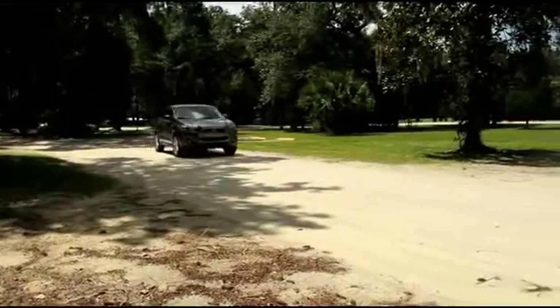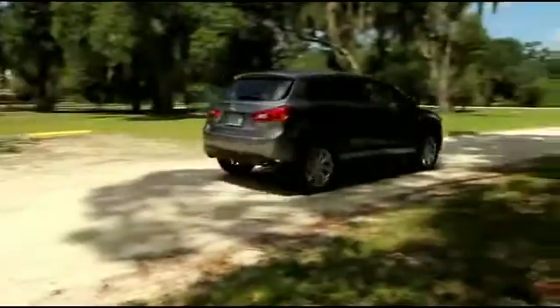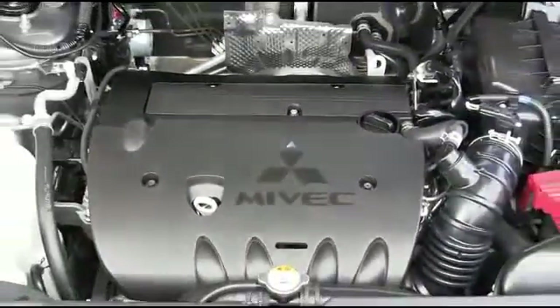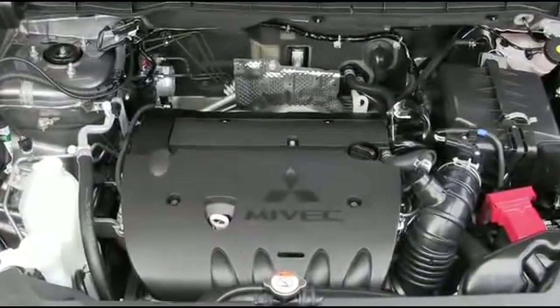Anti-lock braking system with electronic brake force distribution helps eliminate wheel lock. Active stability control employs a series of sensors that monitors tire grip on the road. The Outlander Sport is powered by a straightforward 2.0-liter MIVEC engine that gets 24 MPG in the city and 31 on the highway.